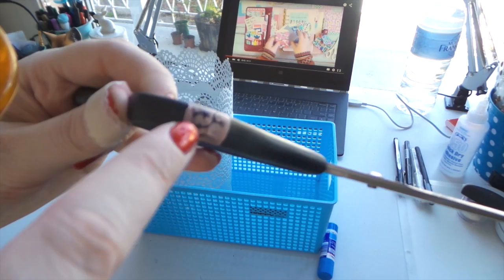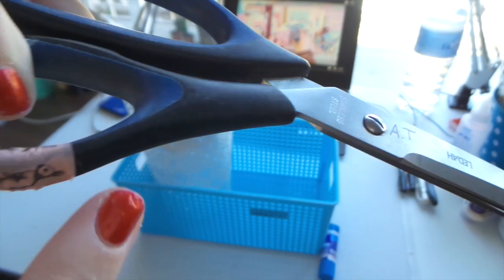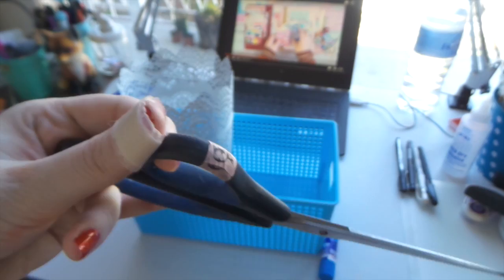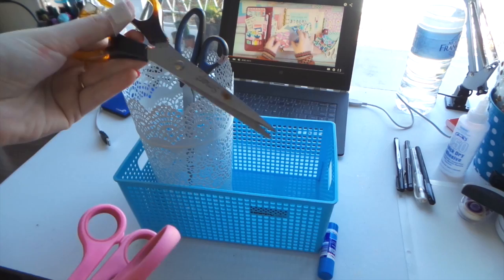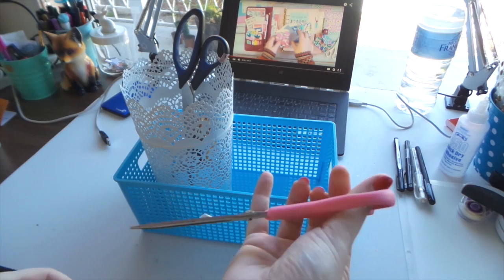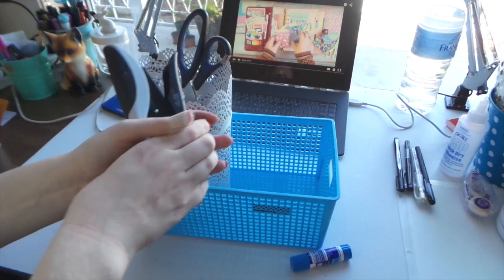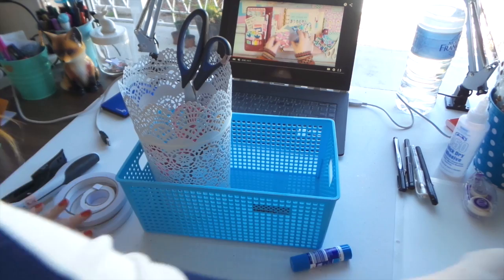First up, scissors. I'm taking my giant scissors and I've put little bunny washi tape around the handle and just wrote my initials on them — not that I think they'll go walking, but just in case I drop them on the floor. That's a little tip: label your things either with washi or with permanent marker. I'm also taking two little scissors, though one is a bit gluey so I need to clean those before we go.